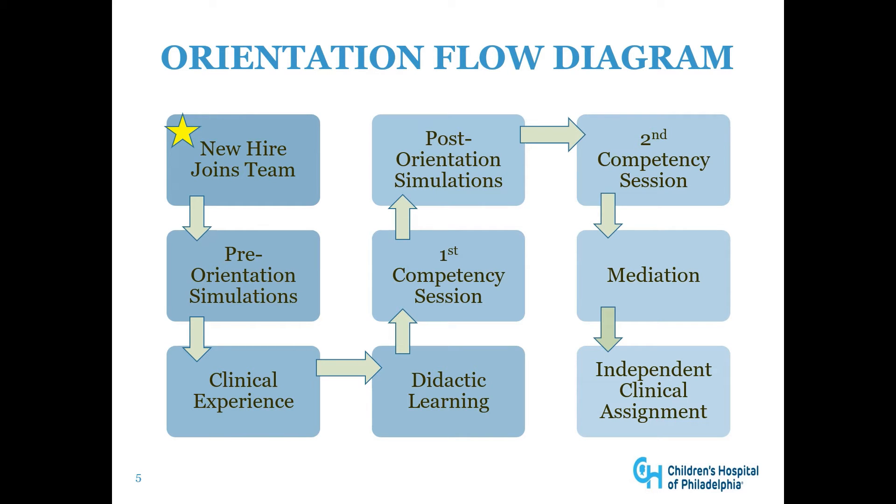When a new hire joins our team, they complete pre-orientation simulations. Over the next nine weeks, they begin their clinical experience with a preceptor. They also do their didactic learning classes and then complete their first competency session. From there, they move on to post-orientation simulations and complete their second competency session. Mediation occurs if necessary and then they begin their independent clinical assignments.